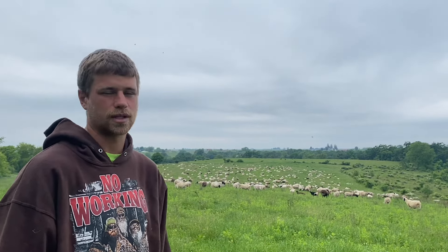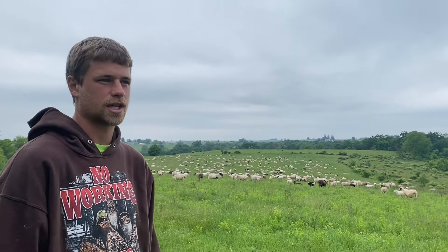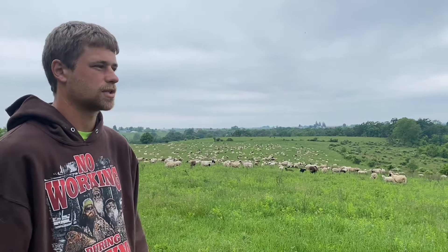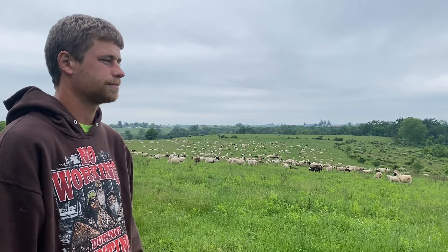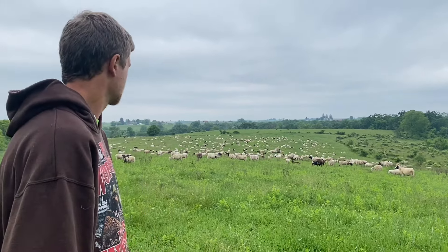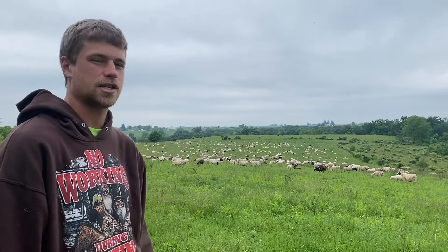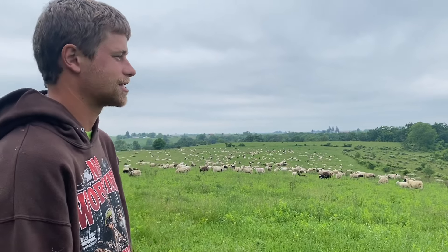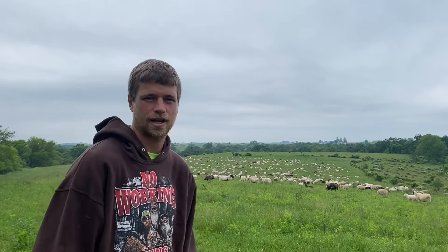You can find it on the Land Stewardship Project website — I'll put a link in the description for everybody to look at. We're going to be leading it and there are going to be a lot of other regional grazers in the area helping out as well. It'll be really interesting talking about coming out of last year with the drought and everything, going into this year with all the rain we've been getting.